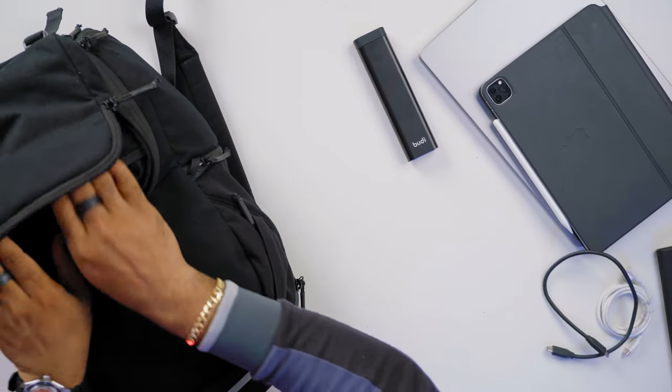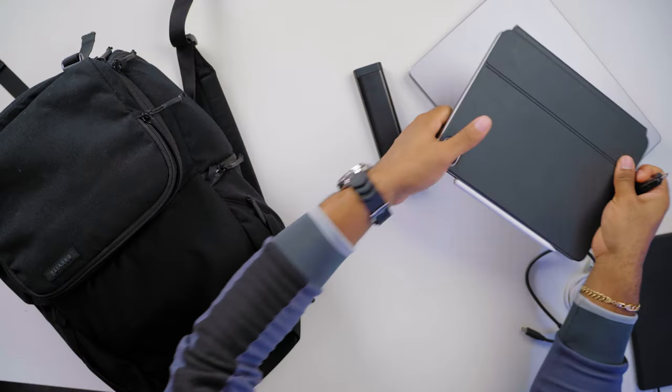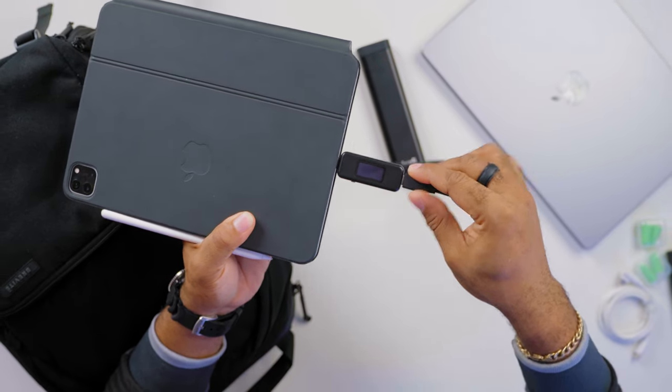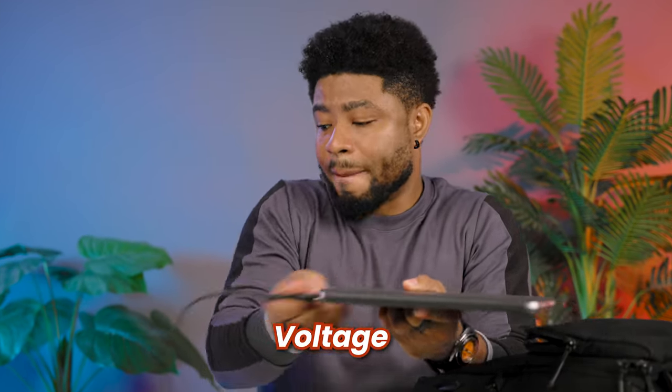Next I found a couple more things: these are ear mufflers to block noise when I want to take a quick nap. I also have this device that shows the amount of charge a device draws when charging. The way it works is you connect this to the device you want to charge and connect your charger here, and it displays the wattage, current, voltage — all that information.